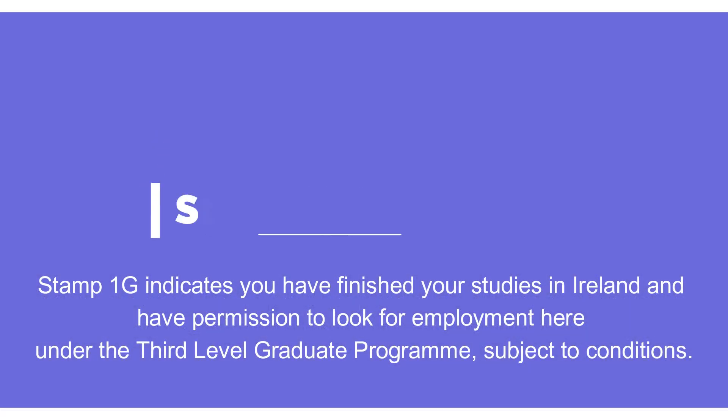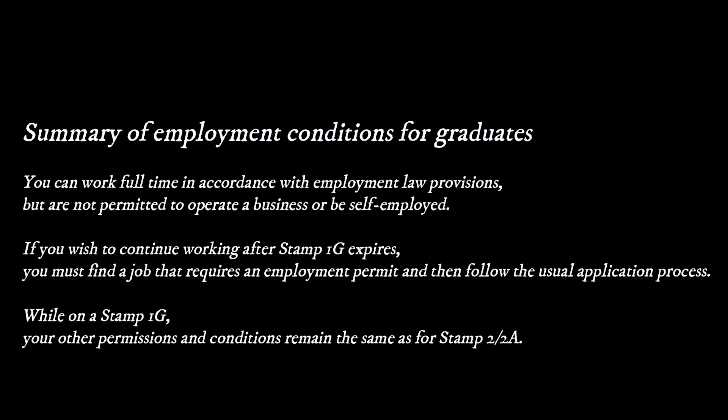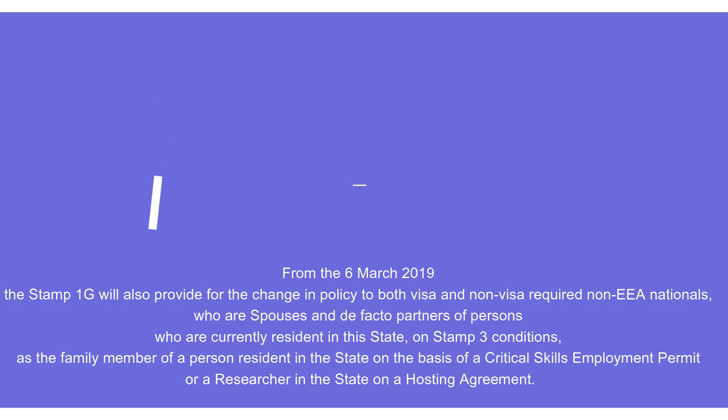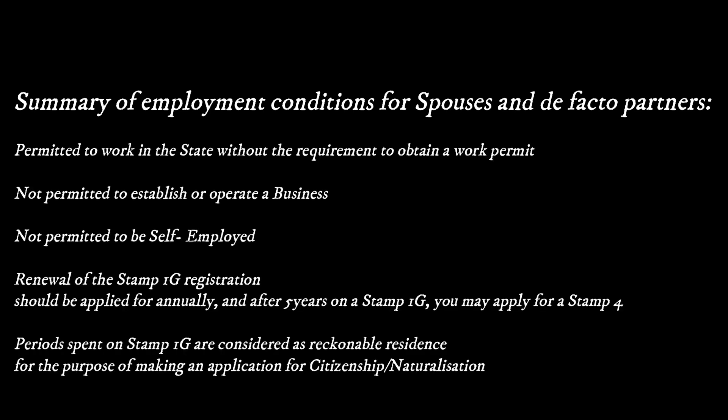Next is Stamp 1G, which indicates that you have finished your studies in Ireland and have permission to look for employment under the third level graduate program. This is essentially a time period during which you need to find a job or a sponsor. There is also a related stamp for spouses and de facto partners. Earlier this was stated as Stamp 3; however, this has been changed by the government recently. An important point to note is that spouses and de facto partners are permitted to work in the state without the requirement to obtain a work permit.